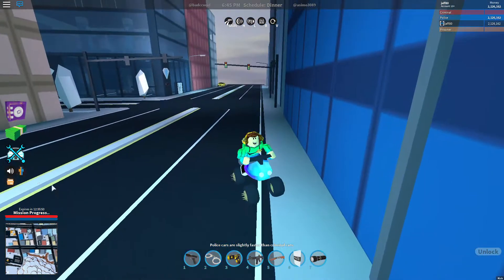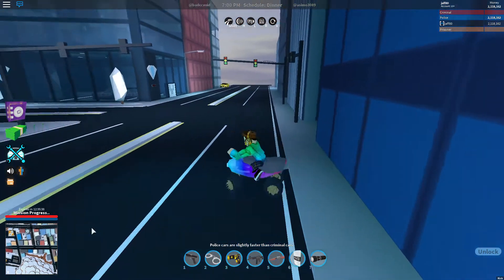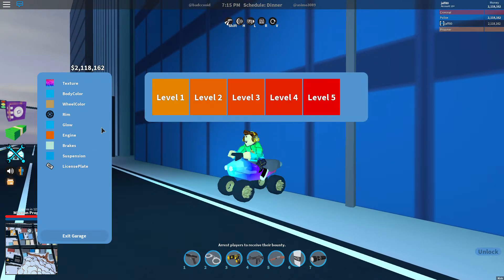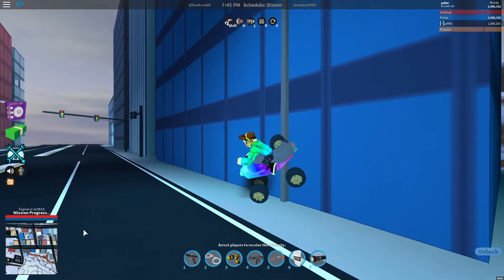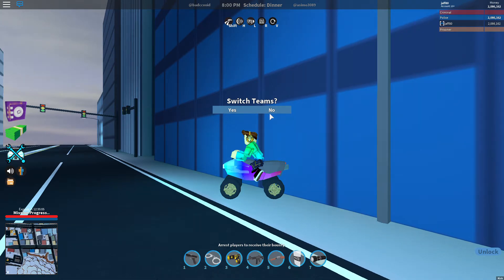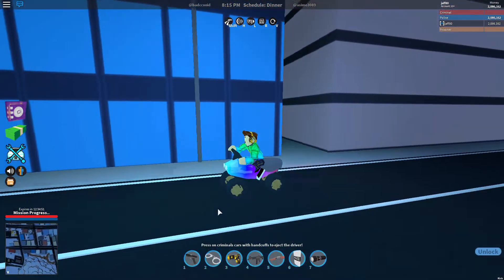I'm going to try engine level two since I'm recording. Level two is really slow. Engine three and engine four — engine four is too fast. Level one isn't even gonna work. So engine level three is right in the middle — it's the best. It's like Goldilocks: just right.